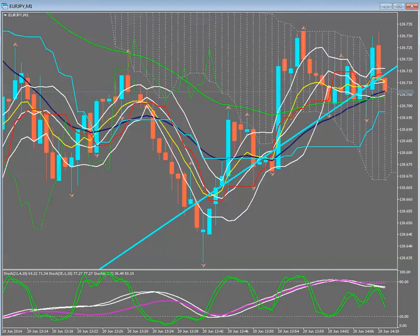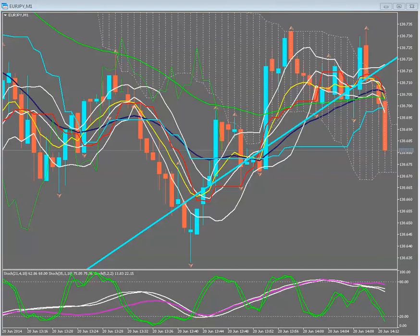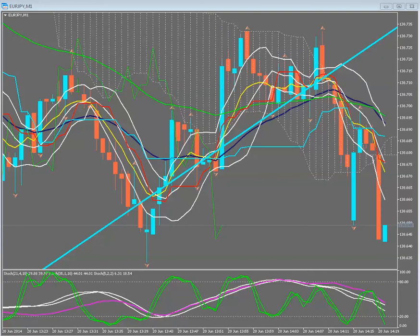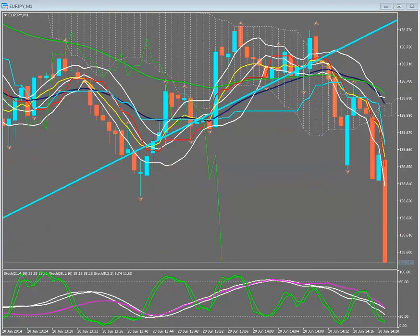I'm in at 138.71 with an 8-pip stop. We are getting some movement so I'm just going to be managing this aggressively. I'll be watching around the 138.72–73 level — if price comes against me to that level, I'd be managing this aggressively, trying to get out as close to my break even as possible. The price is breaking lower. The price is starting to move faster.